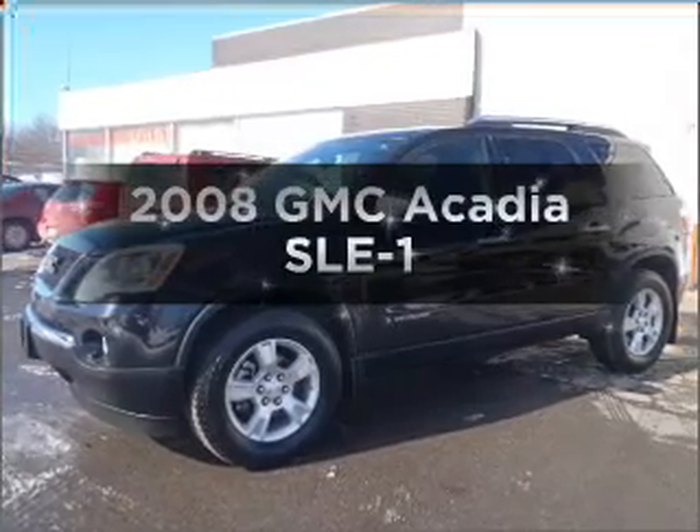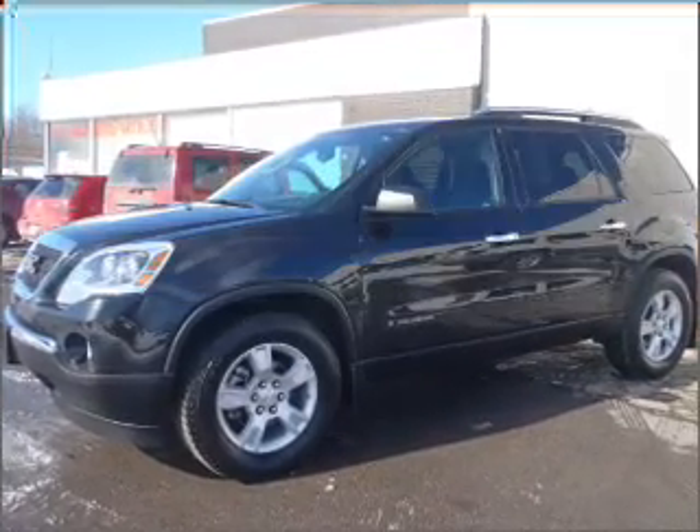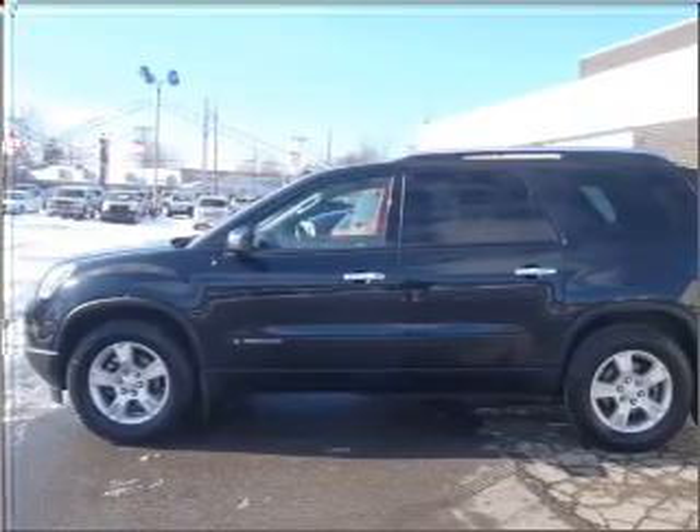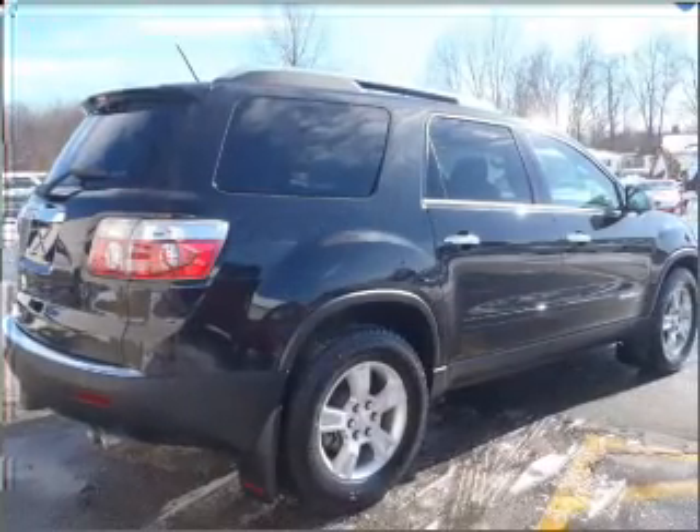Get noticed in this 2008 GMC Acadia. This is the set of wheels you've been looking for, with a reliable 6-cylinder engine connected to a smooth-shifting 6-speed automatic transmission.